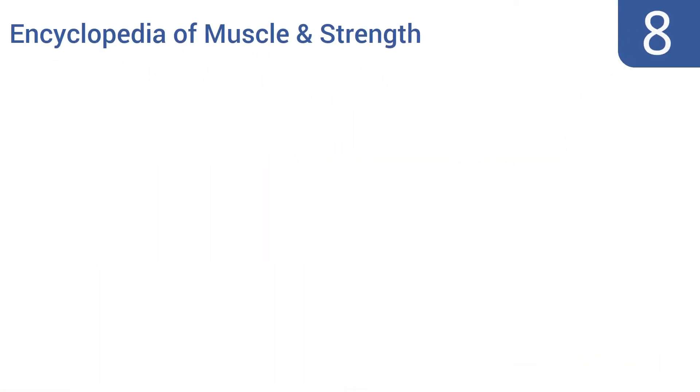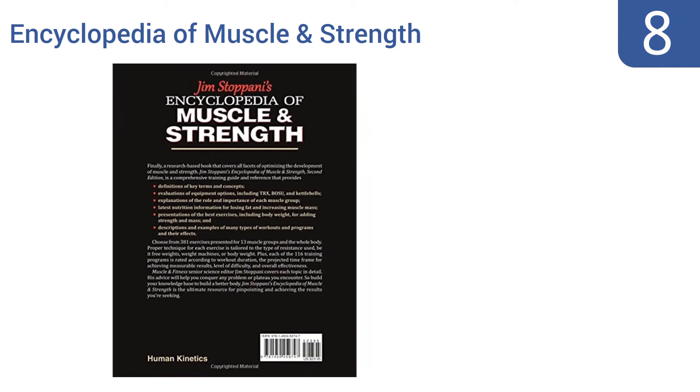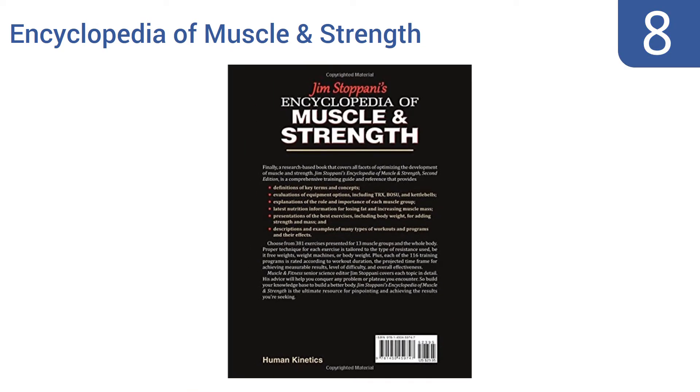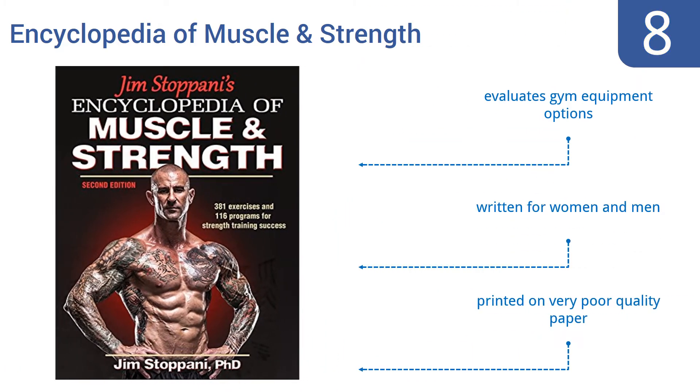Coming in at number eight, Jim Stoppani's Encyclopedia of Muscle and Strength is a meticulously researched, comprehensive training guide and reference. It defines hundreds of key terms, explains the role and importance of each muscle group, and illustrates a lot of workout programs. It also evaluates gym equipment options and is written for both men and women.